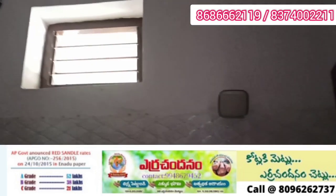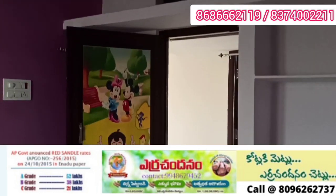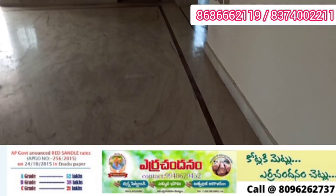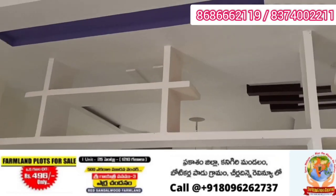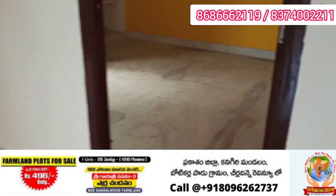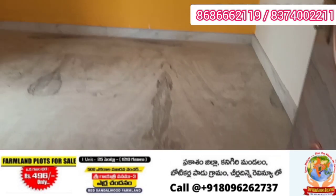The property documents are clear and everything is in order. In case you need a loan, eligibility depends on your profile. This is the guest room, which is the third bedroom, sized 12 by 10. It has good ventilation and sunlight.